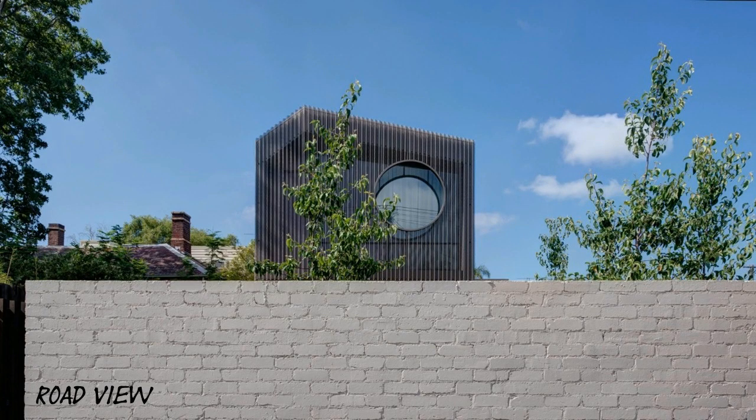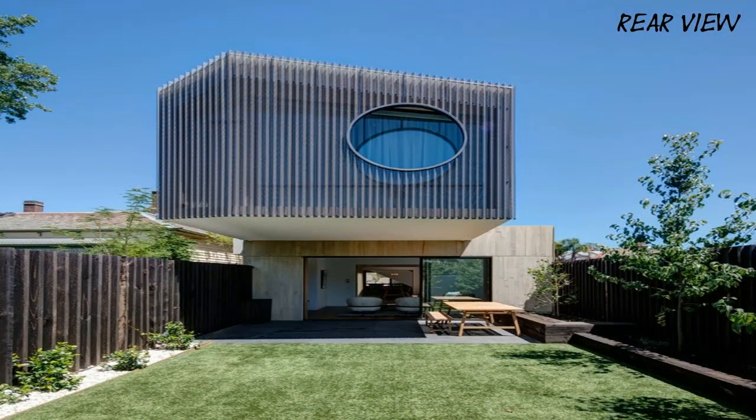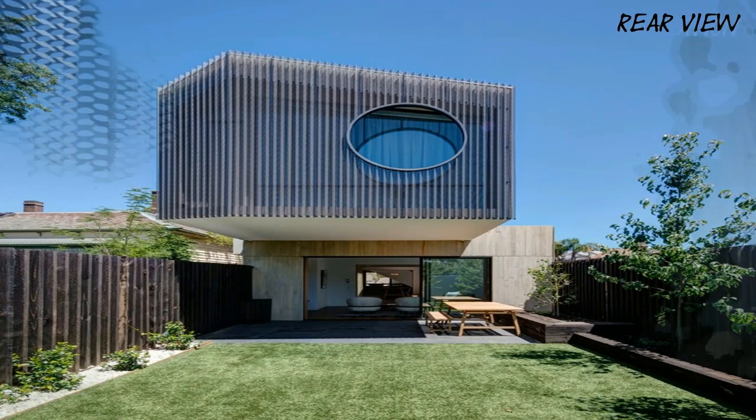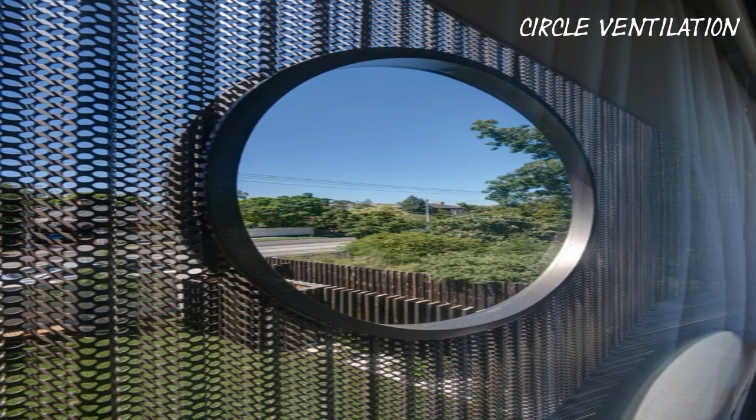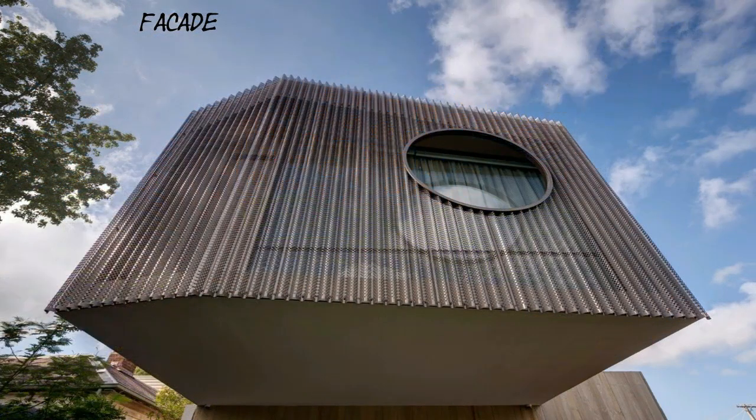Departing from the traditional front and rear garden arrangement, the key driver of the brief was to consolidate the gardens into a single northerly orientated space at the front of the property. Creating a deceptively large house with a deep and narrow plan, the house highlights the gap between form and an experiential sense of space.